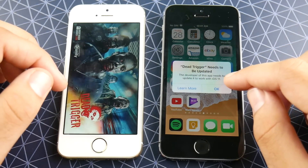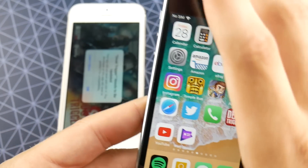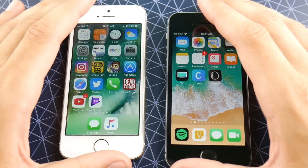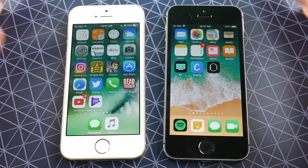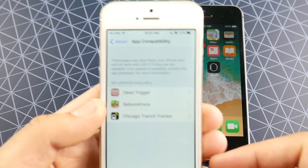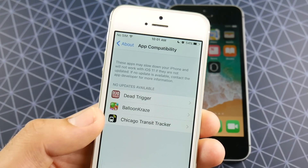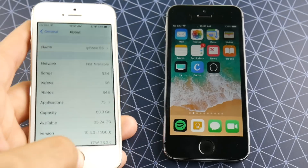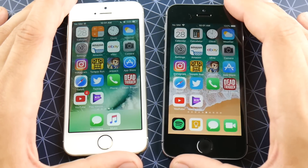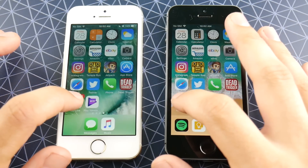Dead Trigger — you can't even open Dead Trigger on iOS 11. It's not supported on iOS 11, so keep that in mind. You're going to have applications that are just not supported on iOS 11. And you can see it'll say on your iOS 10 device what's not supported so far — it's giving developers a notification that they need to get their applications updated for upcoming iOS 11 because it's coming fast and furious.